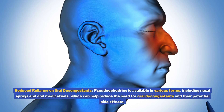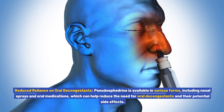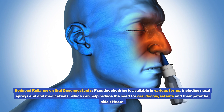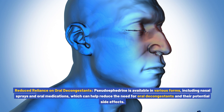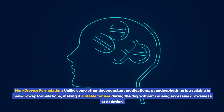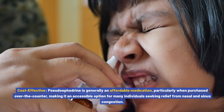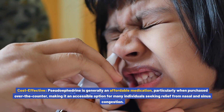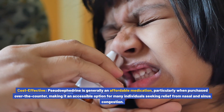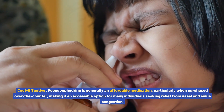Reduced reliance on oral decongestants: pseudoephedrine is available in various forms, including nasal sprays and oral medications, which can help reduce the need for oral decongestants and their potential side effects. Non-drowsy formulation: unlike some other decongestant medications, pseudoephedrine is available in non-drowsy formulations, making it suitable for daytime use without causing excessive drowsiness or sedation. Cost effective: pseudoephedrine is generally an affordable medication, particularly when purchased over-the-counter.